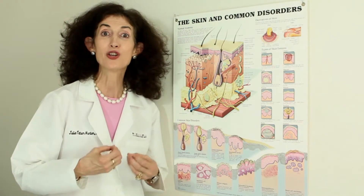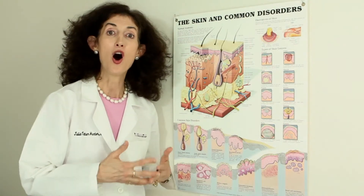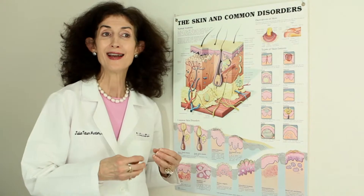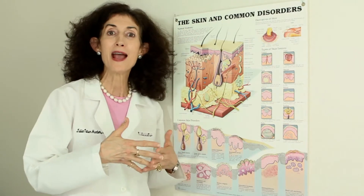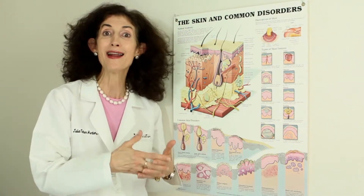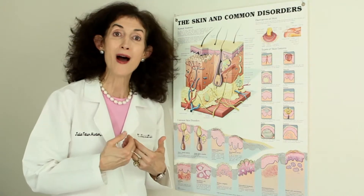In order to cure the problem rather than just treat the symptoms in perpetuity, you've got to address the inside. On occasion, even with my maximal street skin products — which I formulated to be used for both medical conditions and cosmetic issues — I sometimes have to bring in pharmaceutical topicals.